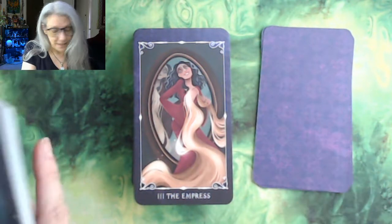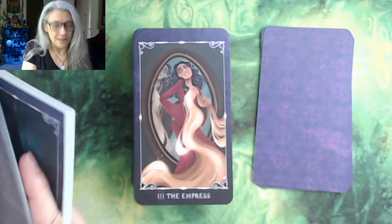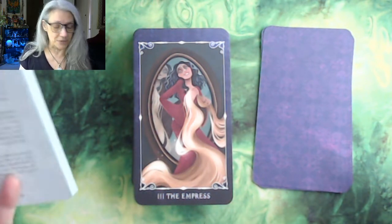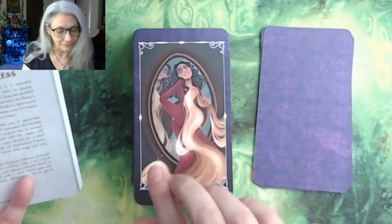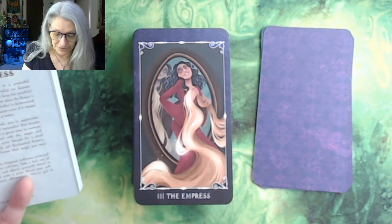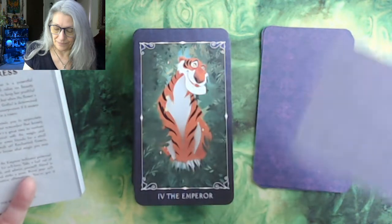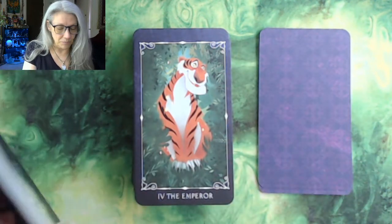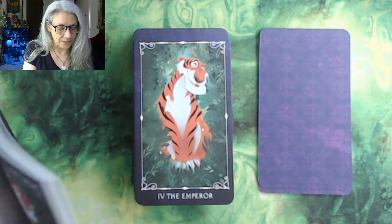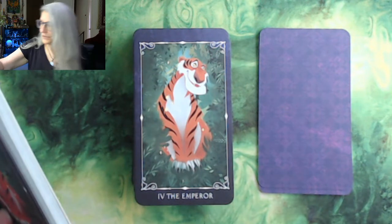The Empress — I don't know her either. Oh my god, this is a function of how old my kids are. Mother Gothel from Rapunzel — I see the hair. Then we have the Emperor who is Shere Khan, and we have a drink of water.